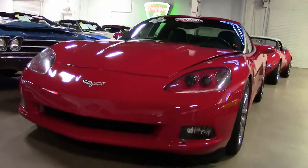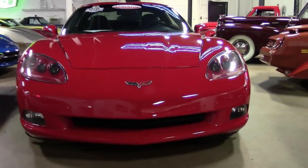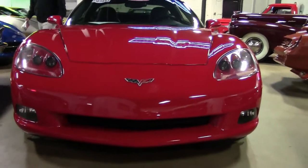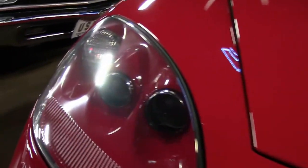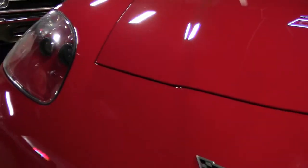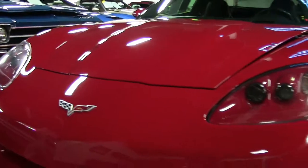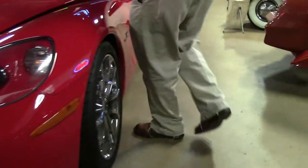This 2006 Victory Red Coupe with only 17,000 miles has a surprise under the hood as well. As you can see, our lenses are nice and clear, free of any issues in the front. The paint I would call in excellent shape.